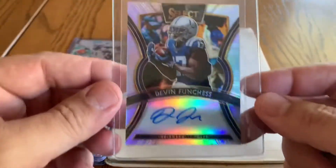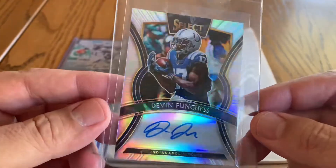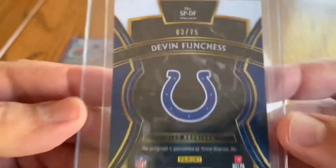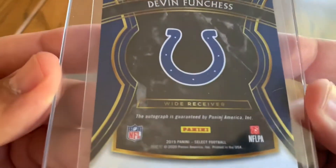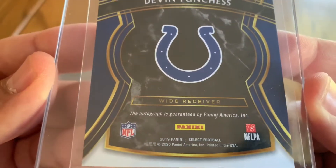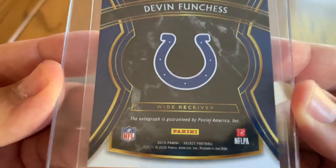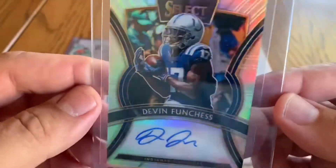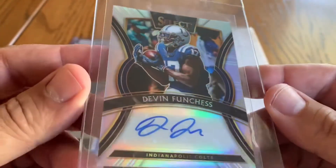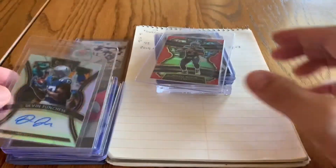We picked up a Devin Funchess auto, 3 out of 75, from 2019 — to go with our Colts. We've got a lot of Colts but don't have a lot of color movement in our Colts listings, so this auto will help us out.